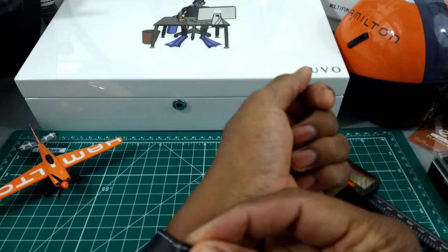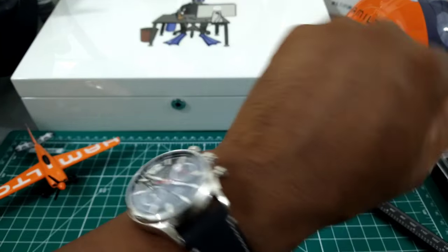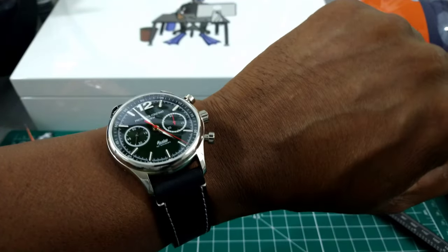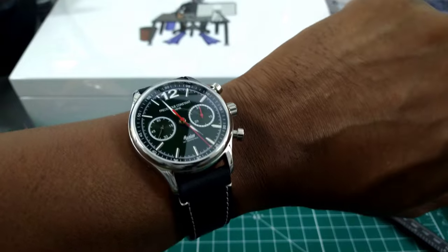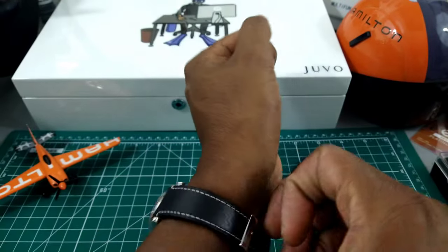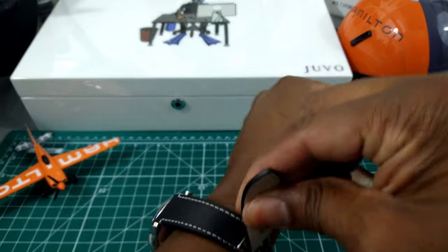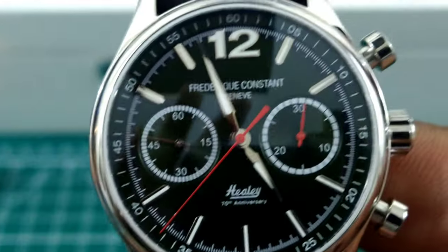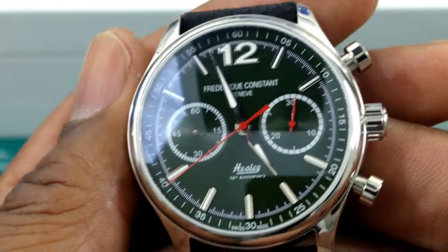I'll try it on my wrist, which is 7.25 inches. This strap is really high quality — that's what it looks like on a 7.25-inch wrist. This watch is really nice. You have all your applied indices; the twelve o'clock and six o'clock are also applied.